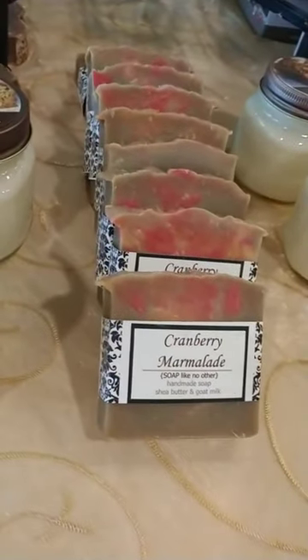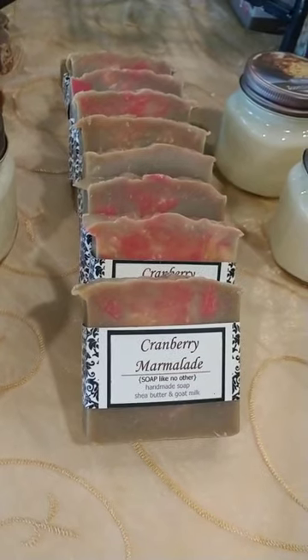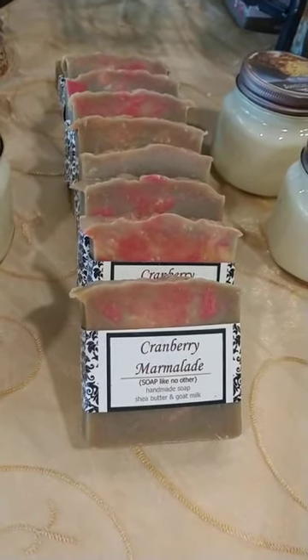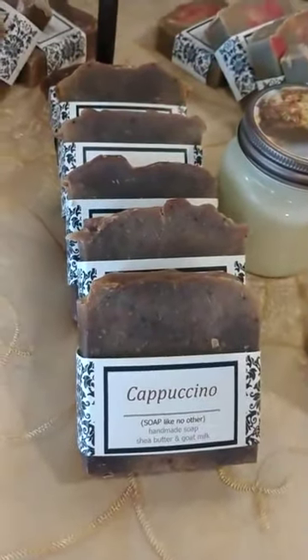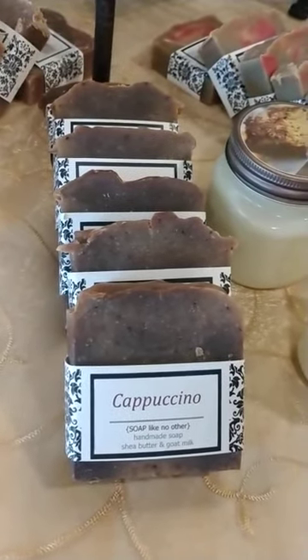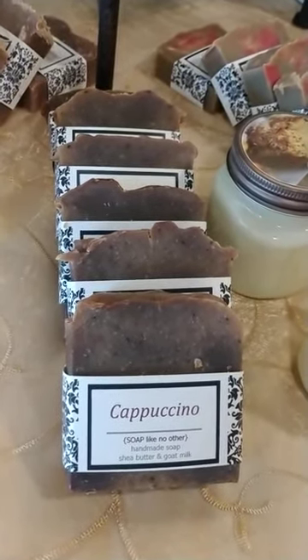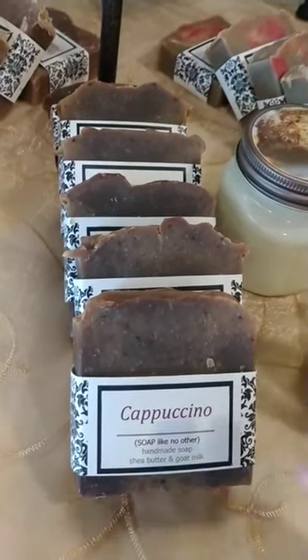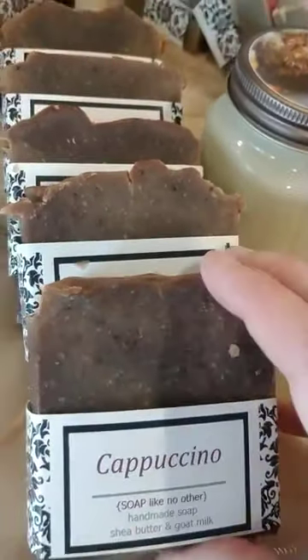Our Cranberry Marmalade is not the sweet cranberry we're normally used to — it's a cinnamon-y cranberry with a little orange peel scent, making it very rich in spice. Next we have Cappuccino, which was born from the same idea as the coffee soap. It has that caramel-y, vanilla, rich creamer scent combined with coffee grounds, but with less grounds than the coffee soap, making it less exfoliating — perfect for those who like a milder exfoliant.